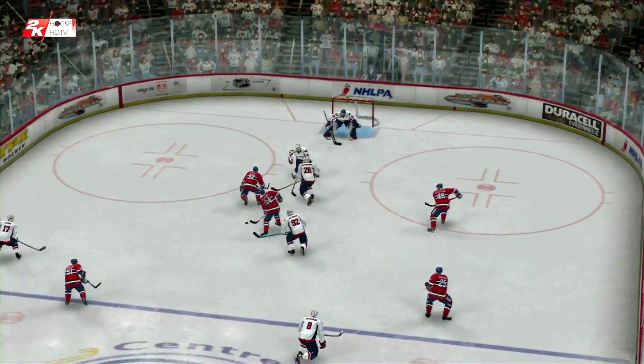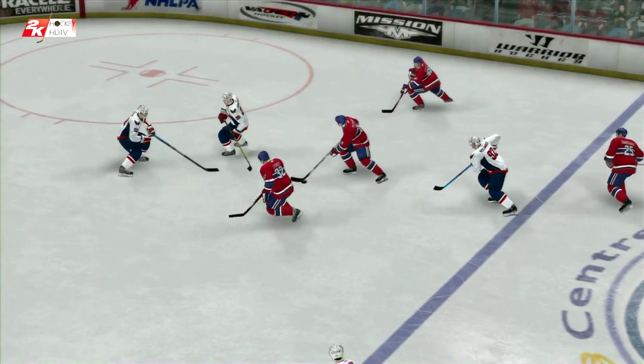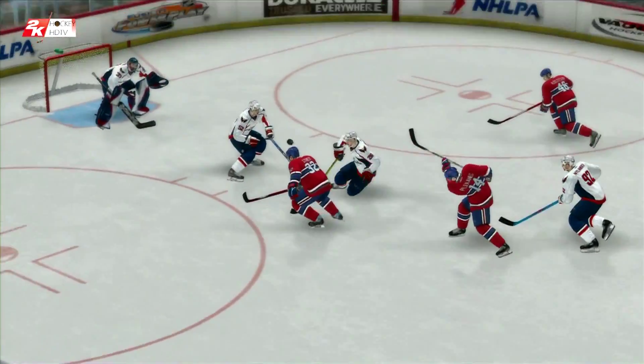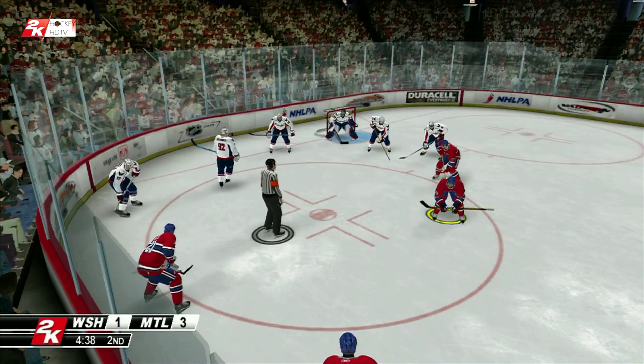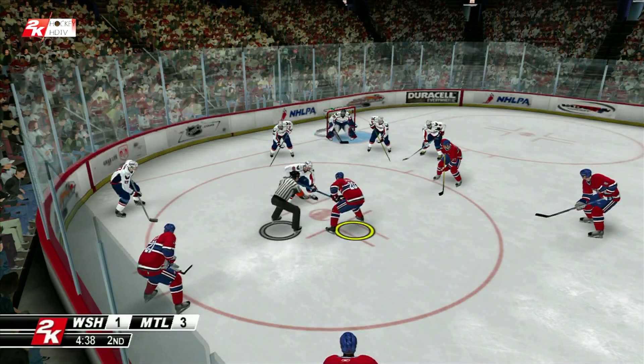It might start to sound repetitive, but defense is so critical to a victory. And we see examples of that fact all the time, Harry, and this is a shining one. For sure. He dives in front of the shot and stops it cold.